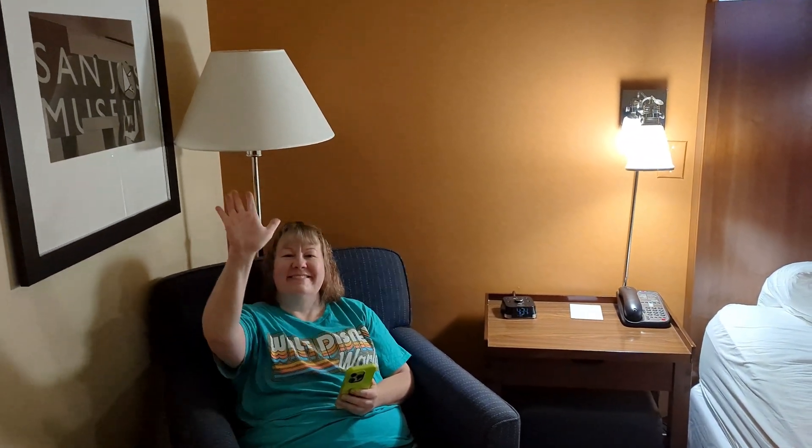There's a little TV, plenty of storage, coffee, and they included a complimentary water. This lamp is broke, though.